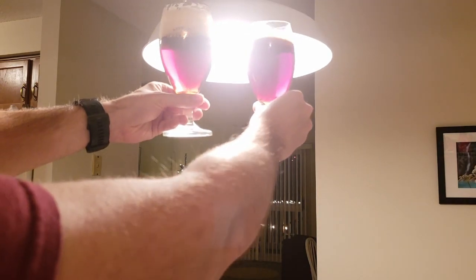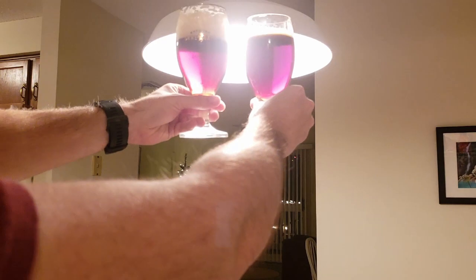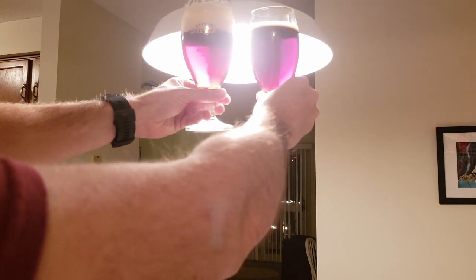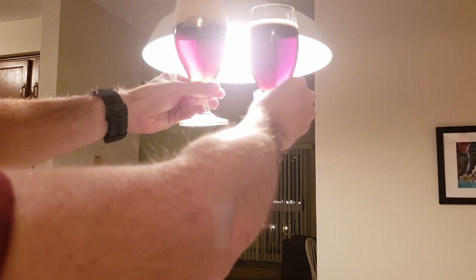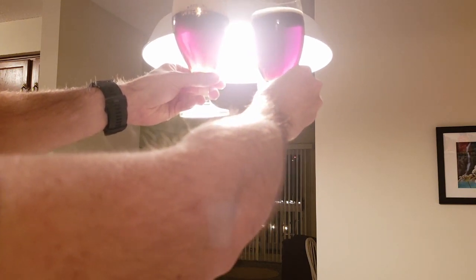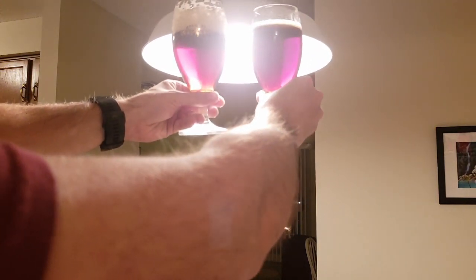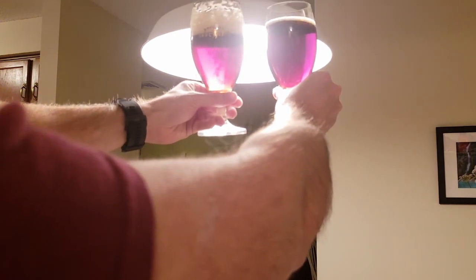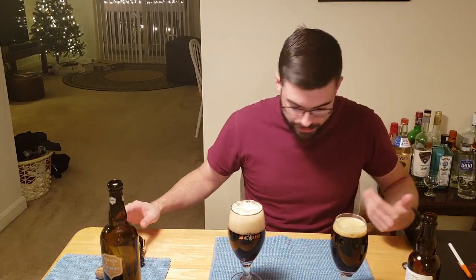So on the left you have the Chimay and on the right we have my quad. Holding them up to the light, you can see that they are almost identical in color, which I'm really impressed by. You've got that really, really deep red, very clear, clean looking beer in both cases. I'm kind of pumped about that — to personally see that my brew actually achieved the exact same color. So the color of the beer is quite similar.